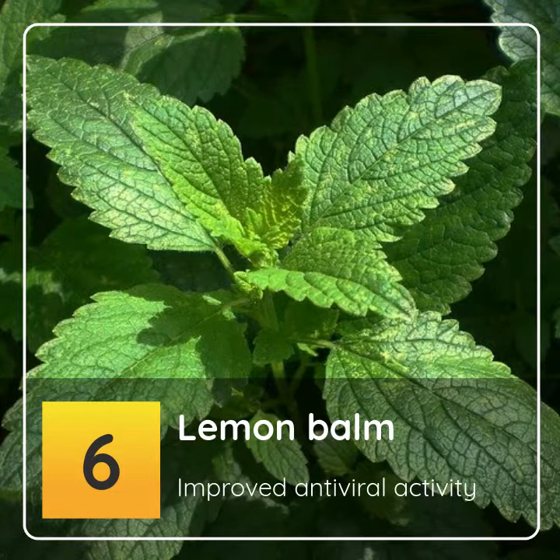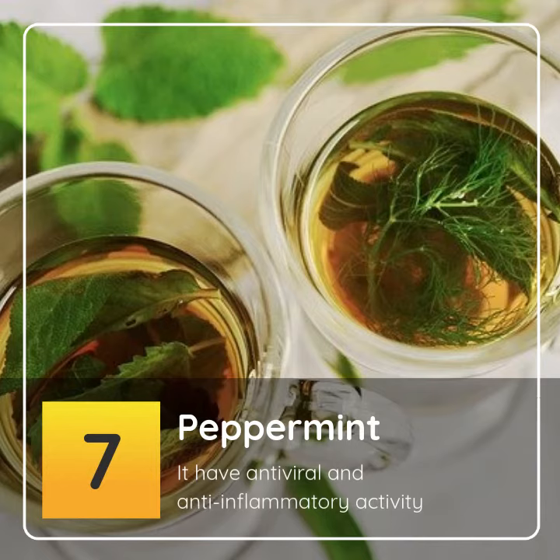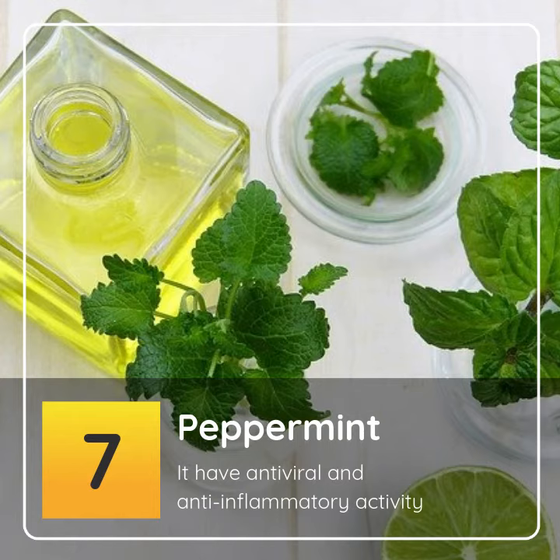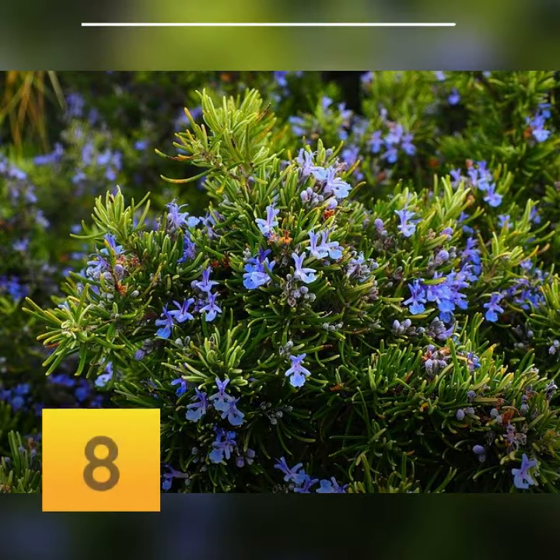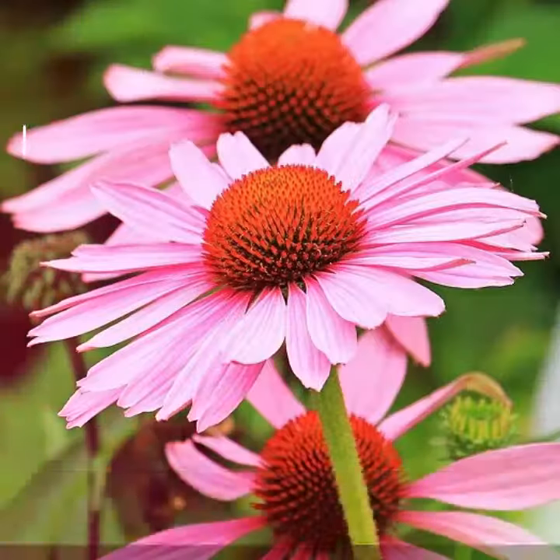6. Lemon Balm: improved antiviral activity. 7. Peppermint: it has antiviral and anti-inflammatory activity. 8. Rosemary: antiviral effects against herpes viruses and hepatitis A, which affects the liver.